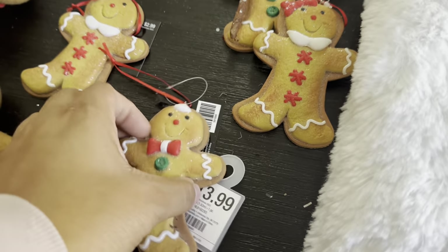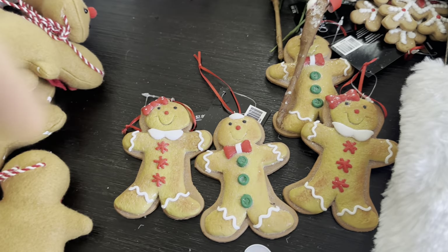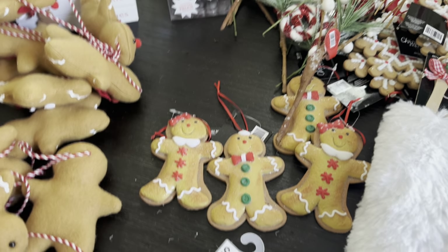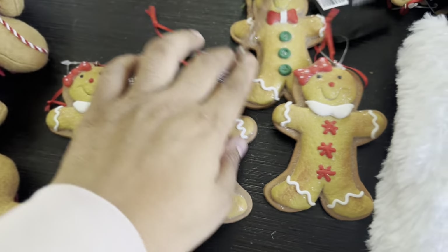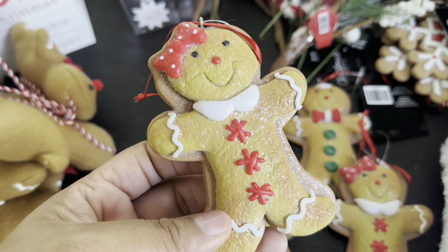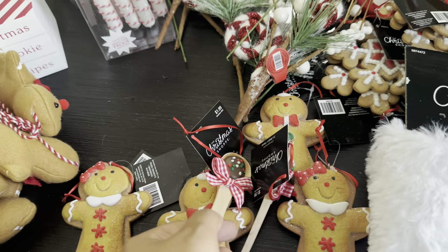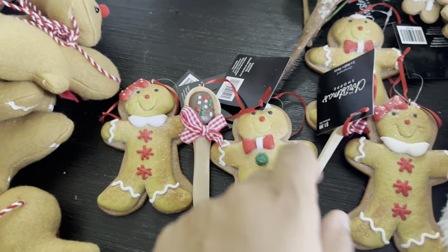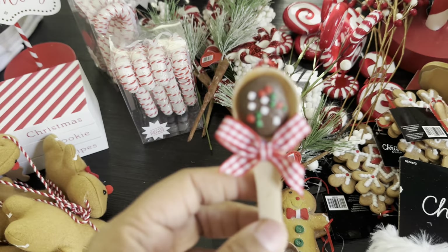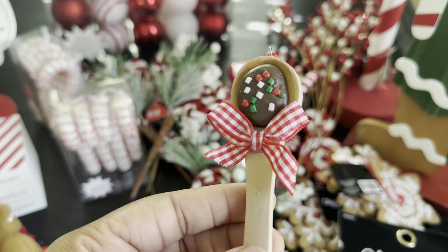Everything was going so fast — I had to grab what I could. These gingerbread cookie ornaments were $1.50 each. I wanted six but they only had four of these left — two girl cookies and two gingerbread men — they legit look like real cookies, I want to bite them! And these chocolate spoon ornaments were only a dollar each, but they only had two left. I liked them so much — they legit look like a real chocolate spoon you'd use to stir up hot cocoa. I just love the detail, Hobby Lobby!